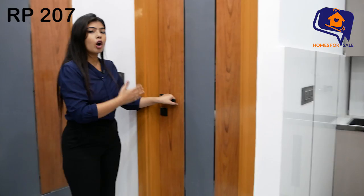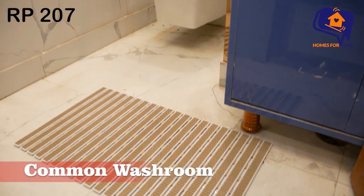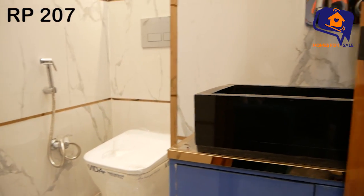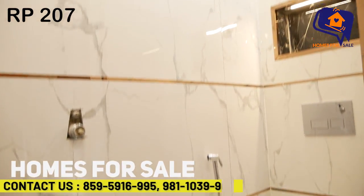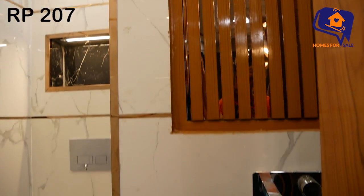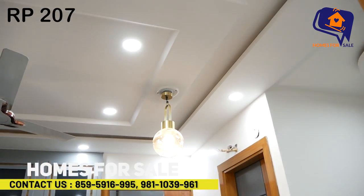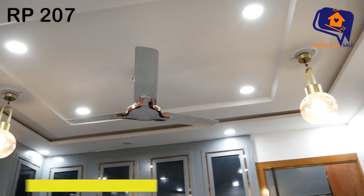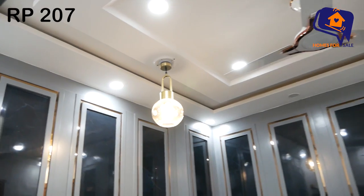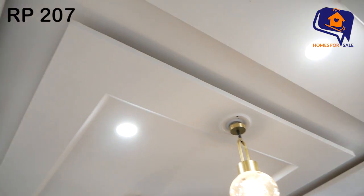This is the common washroom. We have done the lighting with cob lights and LED lights. There are two side lamps and we have also given you a fan. The fall ceiling is very beautiful, enhancing your living area overall.